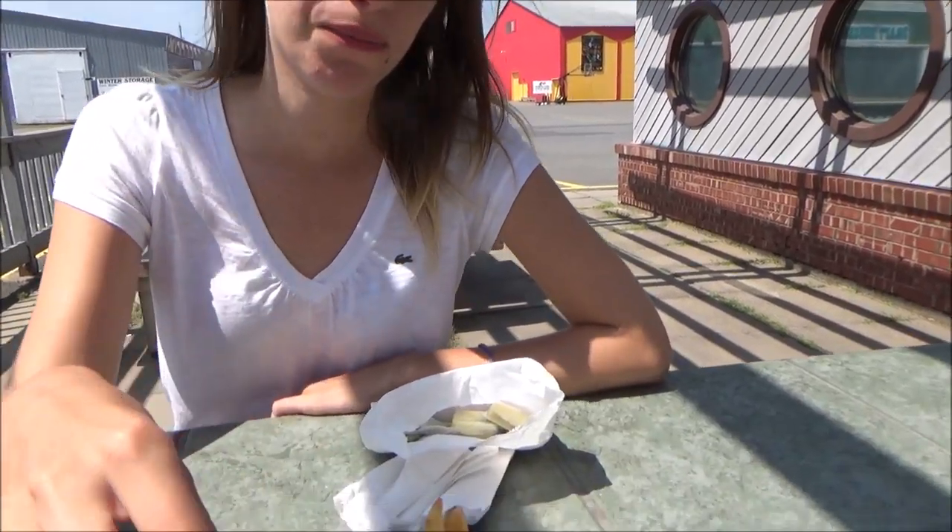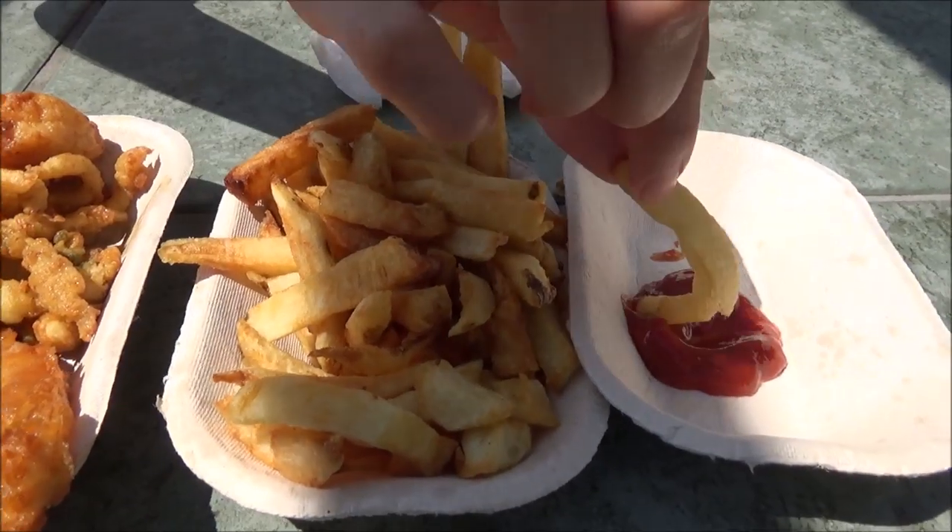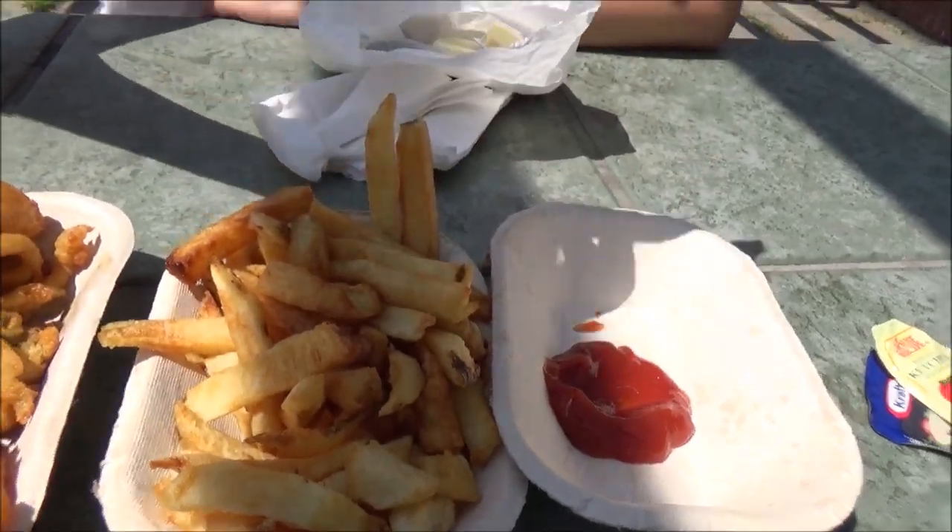Usually the combo platter comes with fries. Crunchy fries — they're good. Better than McDonald's. Better than McDonald's — I was thinking the same thing. Of course they are.